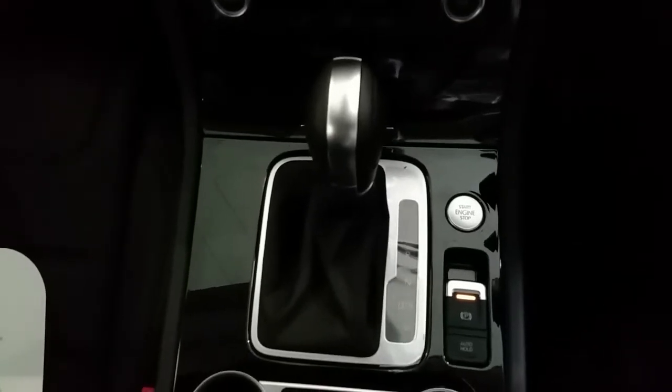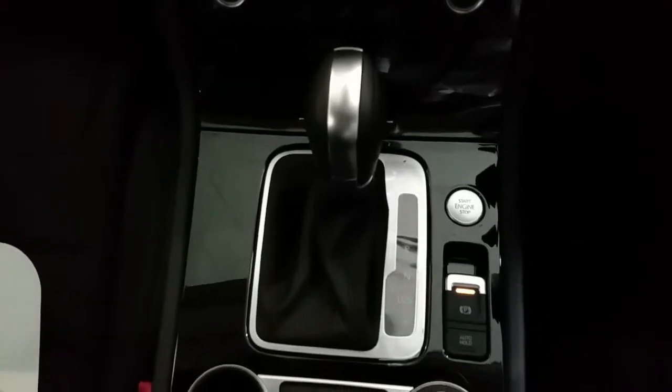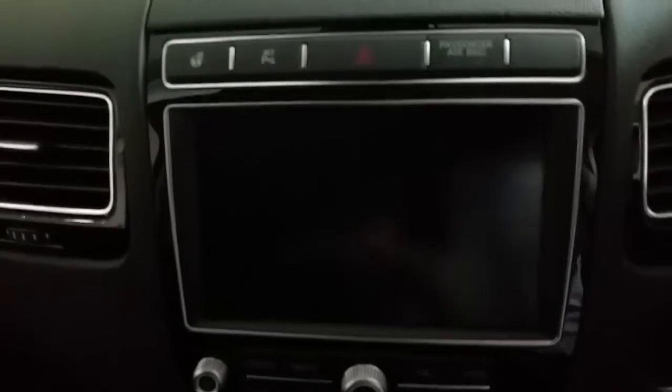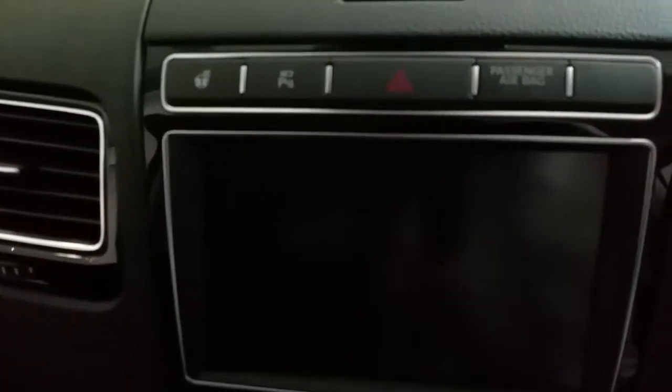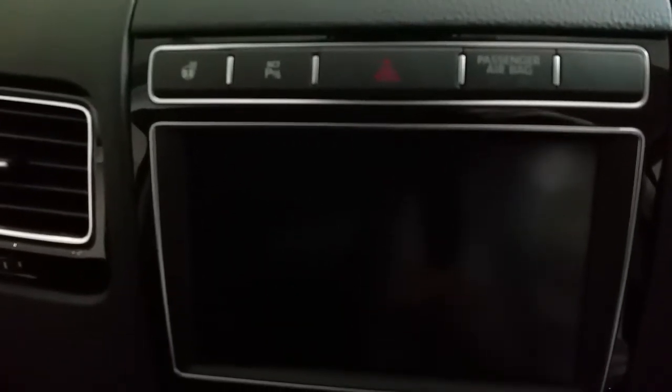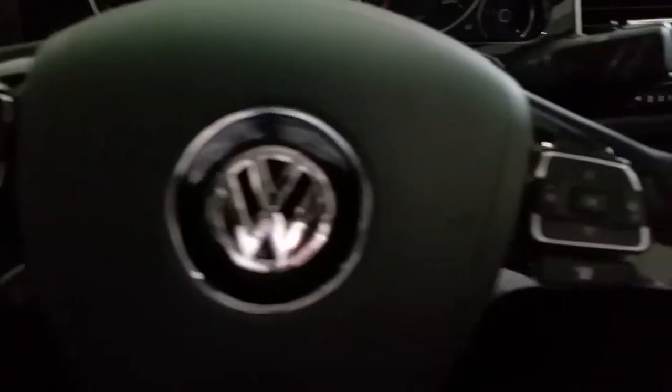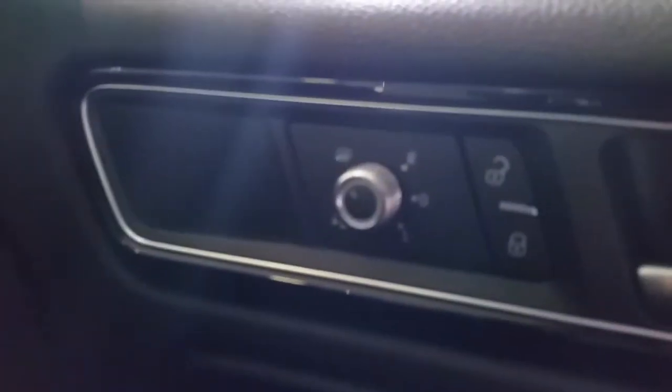Moving inside, we can see this Touareg is fitted with an automatic DSG gearbox. It also includes other features such as a media centre with satellite navigation, heated steering wheel with a rear view camera, dual climate control, a multi-function steering wheel, automatic headlights and electric folding mirrors.